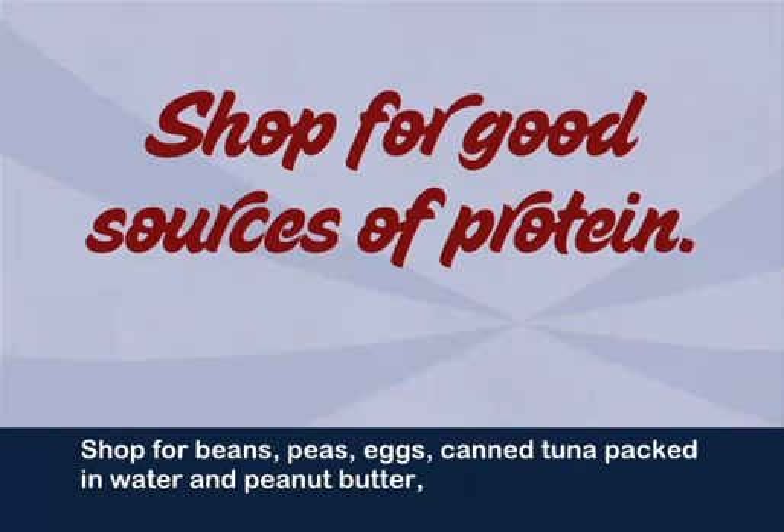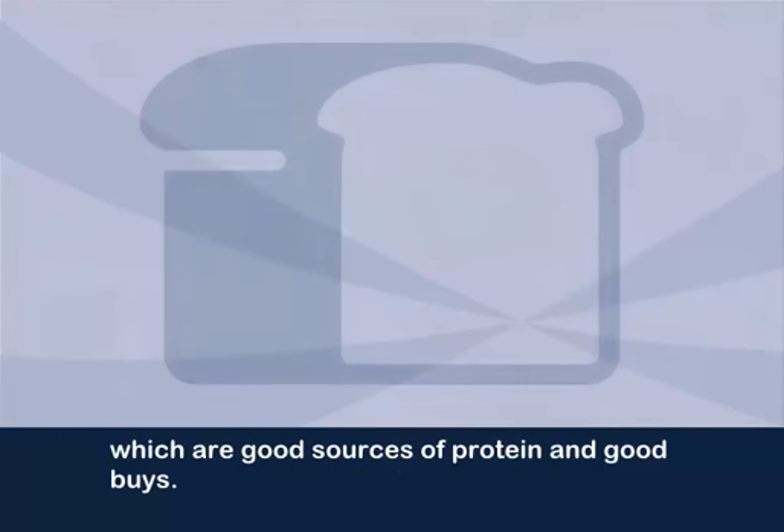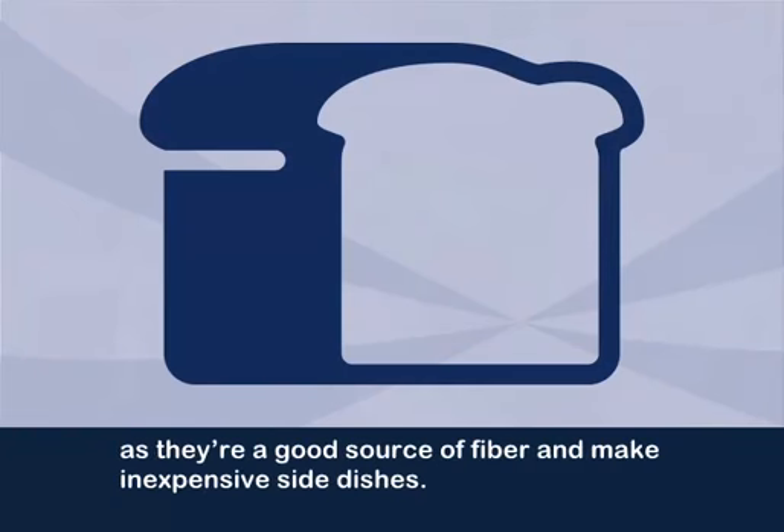Shop for beans, peas, eggs, canned tuna packed in water, and peanut butter, which are good sources of protein and good buys. Purchase whole grains like pasta, bread, and rice, as they're a good source of fiber and make inexpensive side dishes.